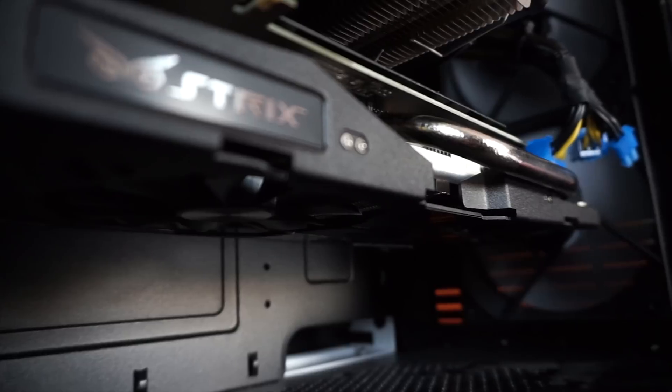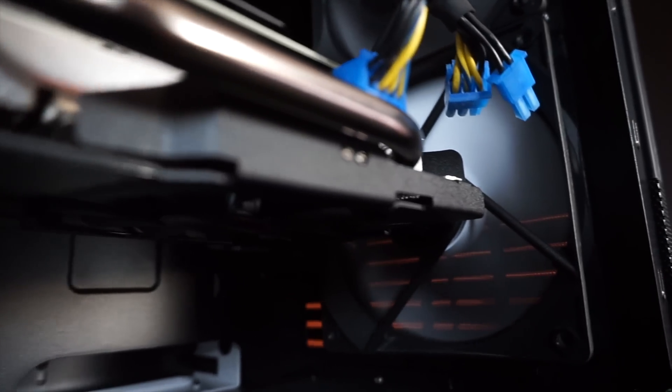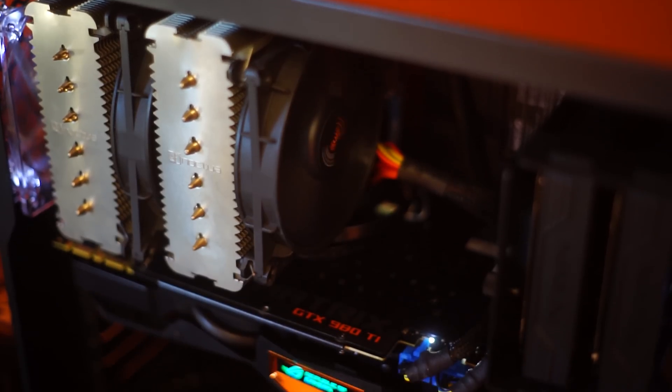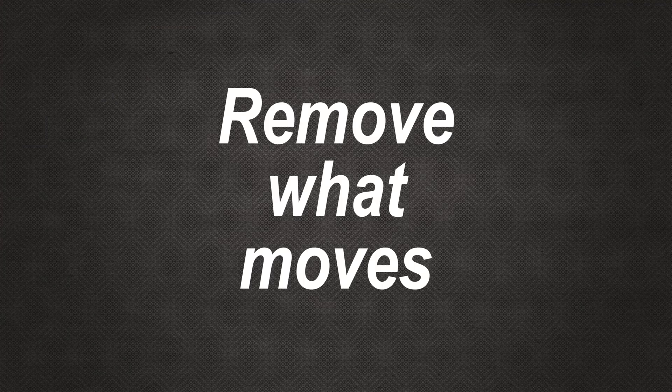Most motherboards, graphics cards, and even cases have fan controllers. Go into your BIOS or GPU software and create a custom profile. PC components can take 70 degrees Celsius easily, so make a profile that uses minimal fan speed while idling or doing light gaming.